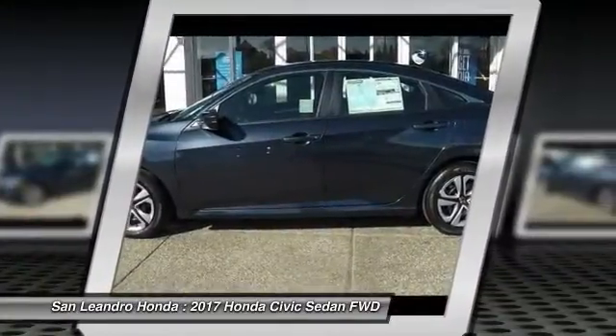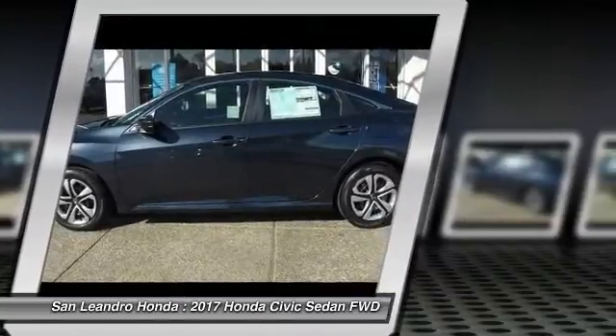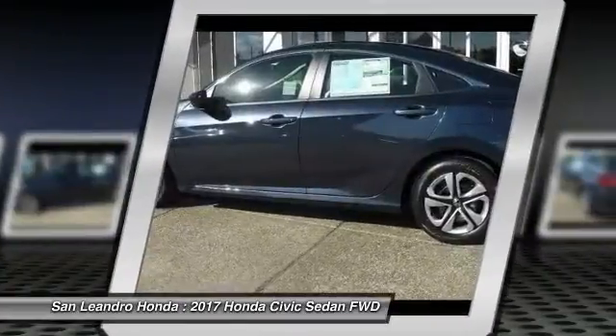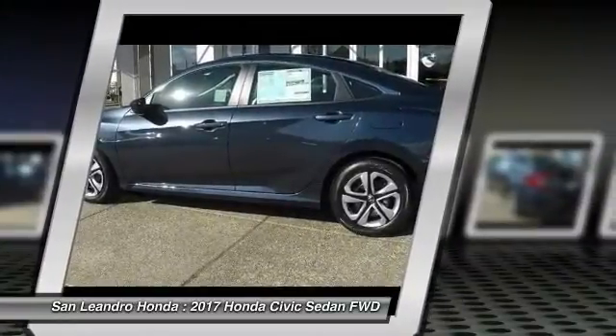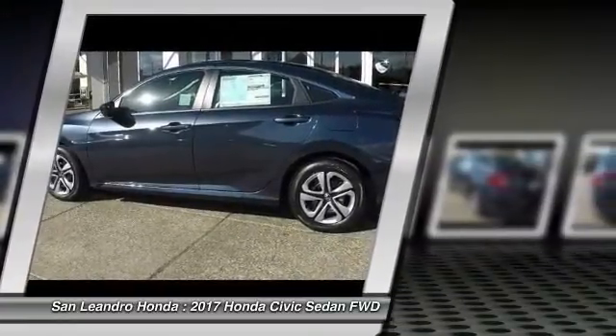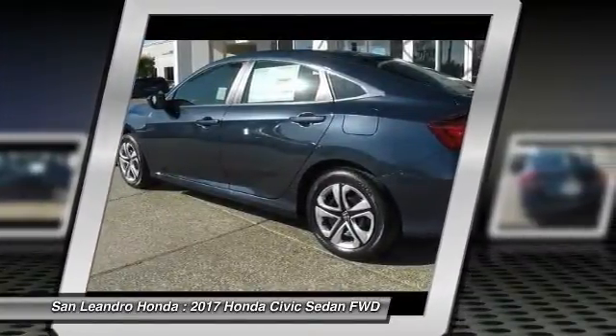San Leandro Honda's new car website offers a large inventory of new Honda Civic LX to shop from and research Honda's new products before coming in for a test drive. Today is the right time to purchase a 2017 new Honda Civic LX during the Bay Area's Honda Sales Event serving the Greater Fremont Area.